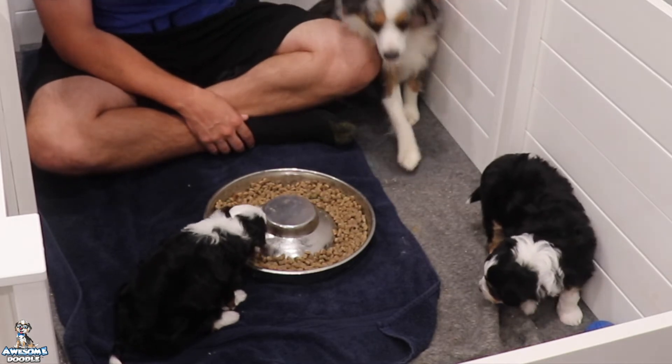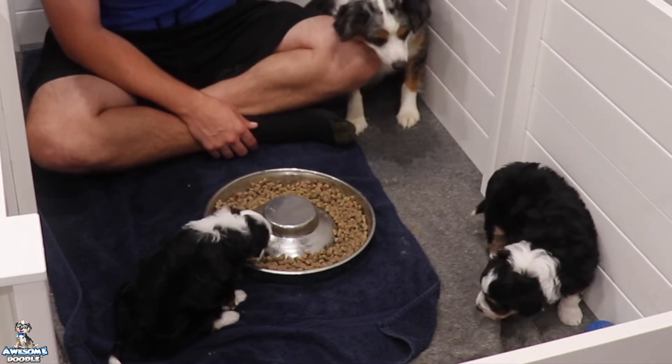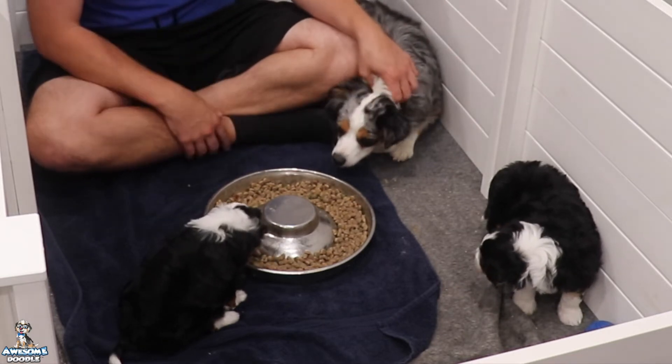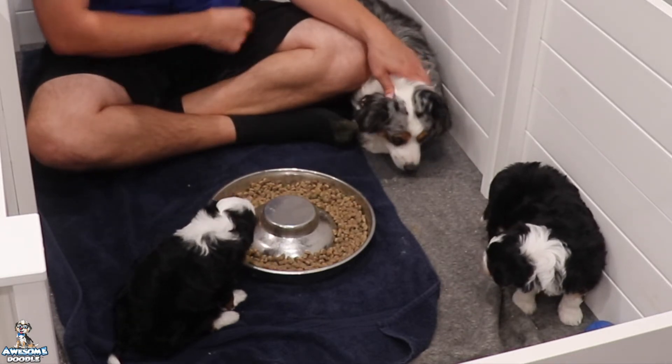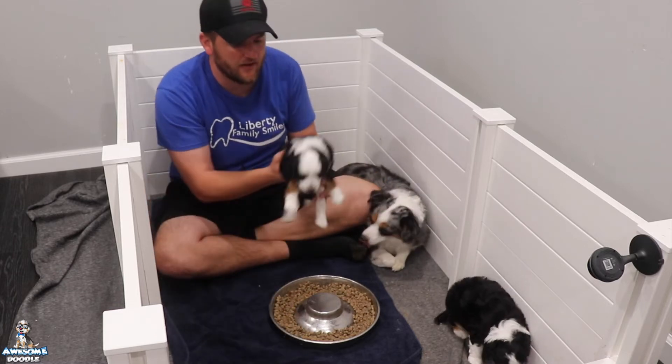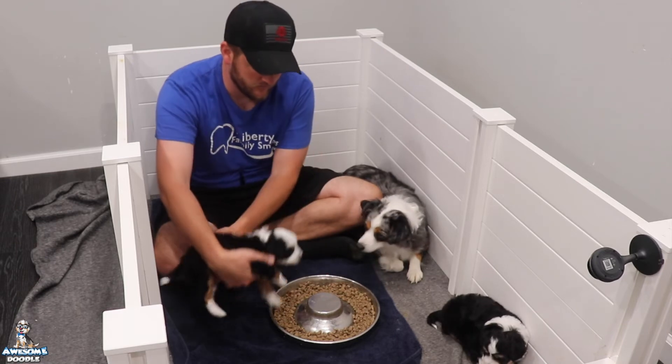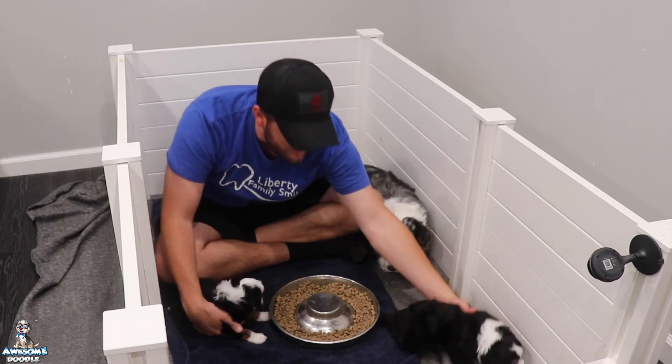Pepper wants some of that too! We've given them a round of dewormer, we're clipping their nails at least once a week, and these pups are doing good. They're starting to form their own personalities — they're very docile and calm right now, and we're anticipating when they start to wrestle and play a little bit more.